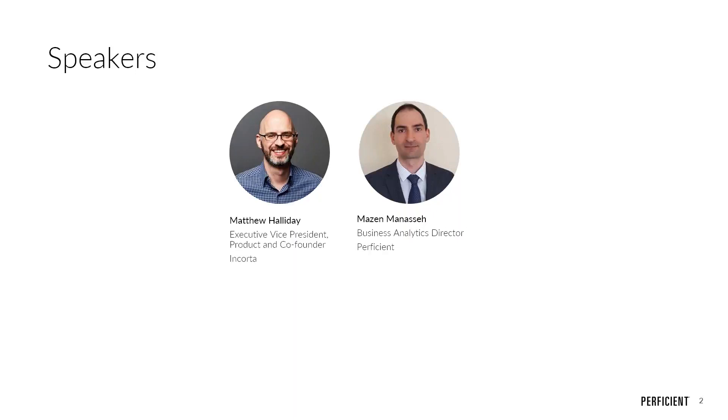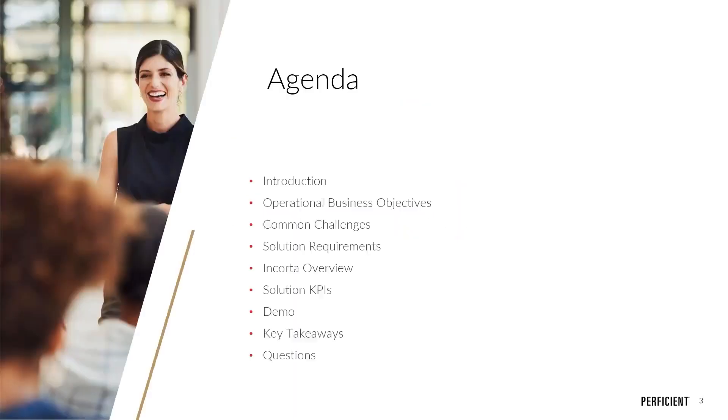So now I'd like to hand it over to Mazen to take us through today's agenda. For the agenda, we're going to do brief introductions about who Proficient is as a company. Then we'll dive into the common business objectives that businesses try to achieve from a supply chain BI solution to balance supply and demand, and the common challenges our customers face.